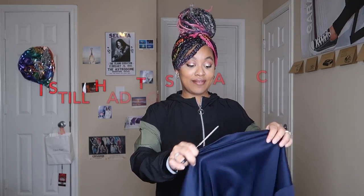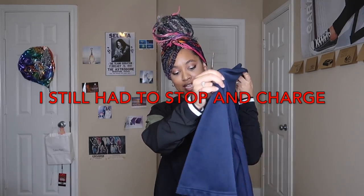My camera's dying — that's why this video is all over the place. I don't feel like stopping to charge it. You're gonna take this shirt, hold it up against yourself, and eyeball it to about where you think your waist is. Then take your scissors and just chop the whole cross — that's it.